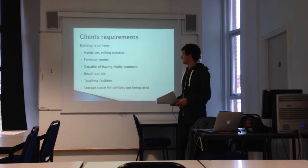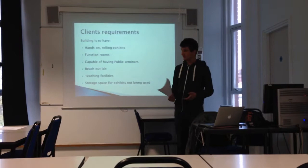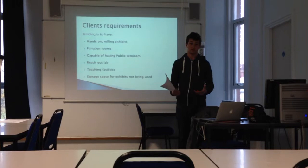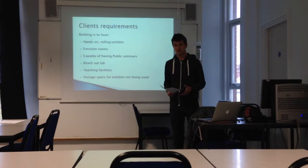The client requirements — what does the client actually want? They're stating that the building is to have hands-on rolling exhibits, so they want it to be an interactive area. They want it to be turned into a science centre that everyone can get in and get hands-on with. Nothing is to be fixed; they want to be able to chop and change.